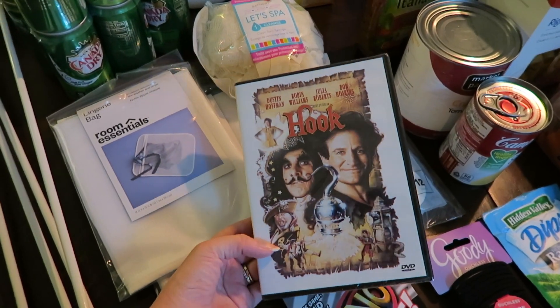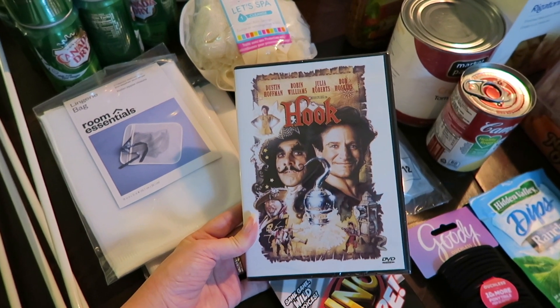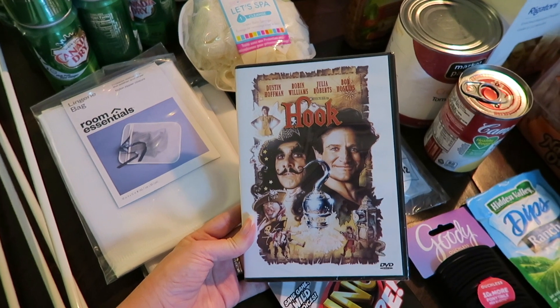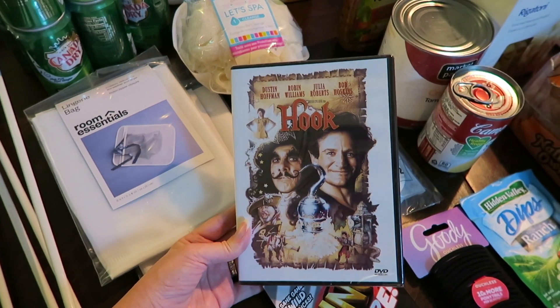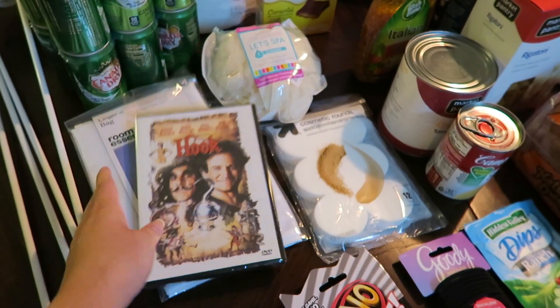Then I bought Hook on DVD. I was just telling David the other night how much I love this movie — I used to watch it all the time when I was a kid, it was the best movie. I kind of randomly found it; it wasn't even in the actual section. I picked it up and it was five bucks. I'm really looking forward to watching it. David's never seen it so I can't wait for him to see it.